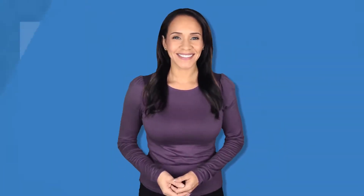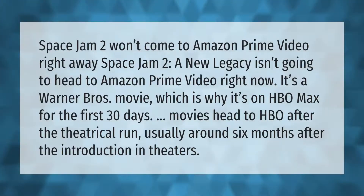Space Jam 2: A New Legacy isn't going to head to Amazon Prime Video right away. It's a Warner Brothers movie, which is why it's on HBO Max for the first 30 days. Movies head to HBO after the theatrical run, usually around six months after the introduction in theaters.